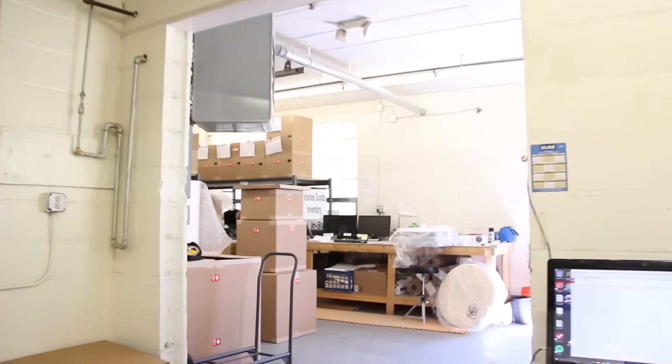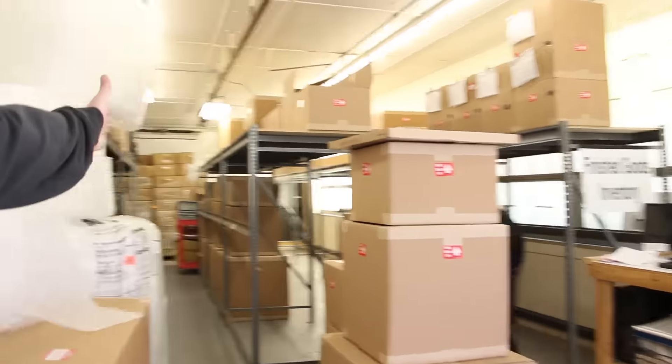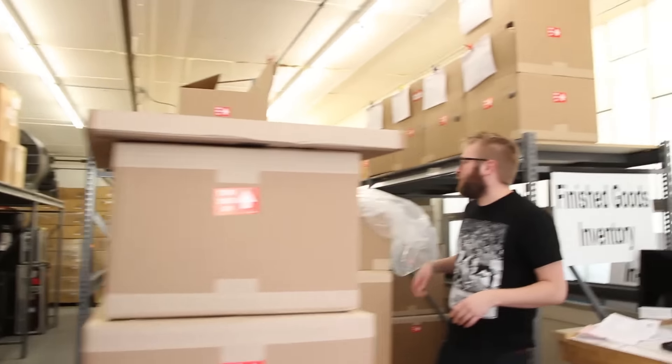And that's pretty much it. Tons of drums getting ready to go out. Anybody who's got drums on order that we've completed, you should be getting them real soon. All the in-stock drums back here, Ricky working hard as always.